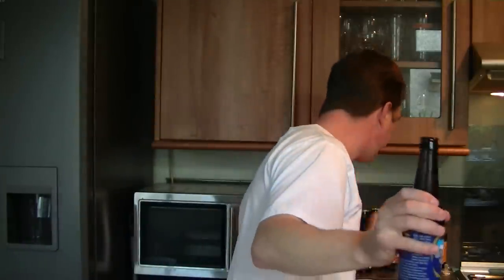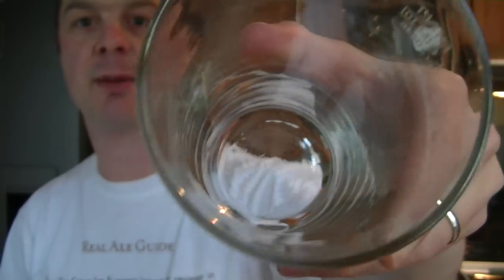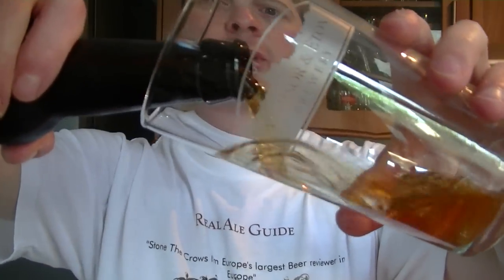There we go. A little bit of smoke there on the bottle. Windsor & Eton Brewery sent me this lovely glass — take a look at that. Nice thick pint glass so the beer doesn't warm up in your hand. Nice bottom. Let's get the beer in the glass and see what it looks like and tastes like. I've cooled it slightly.